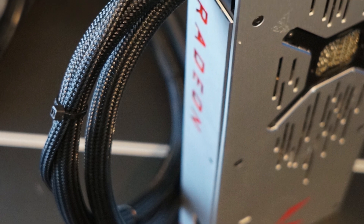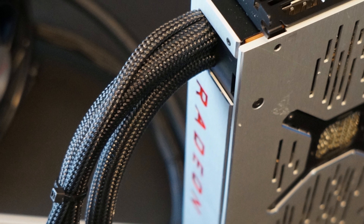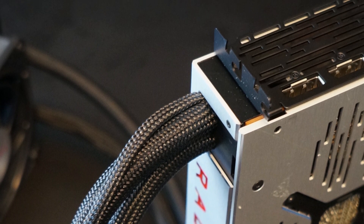Regarding pricing, I really can't say much right now. Once these GPUs become available in Dhaka, I will update the description section. Hopefully importers will do us justice and put these GPUs on the market at a competitive price tag.